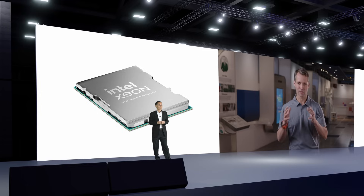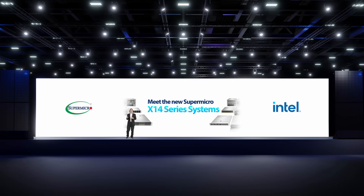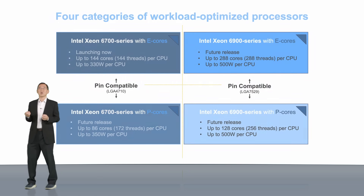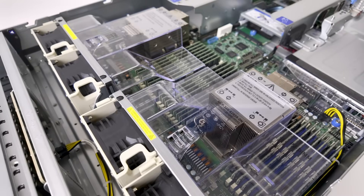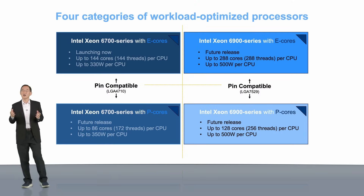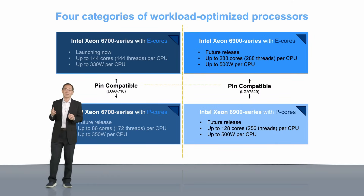We look forward to continuing our close collaboration with Supermicro. Our long-standing partnership with Intel has helped us achieve first-to-market with many new and innovative solutions for our customers — Xeon 6 and X14 is no different. As a proof point, let me explain a few exciting new capabilities in X14. Supermicro X14 systems support pin compatibility between E-Core and P-Core variants for the same Xeon 6 series, providing customers flexibility to leverage a common X14 hardware platform and software stack for very different workloads.